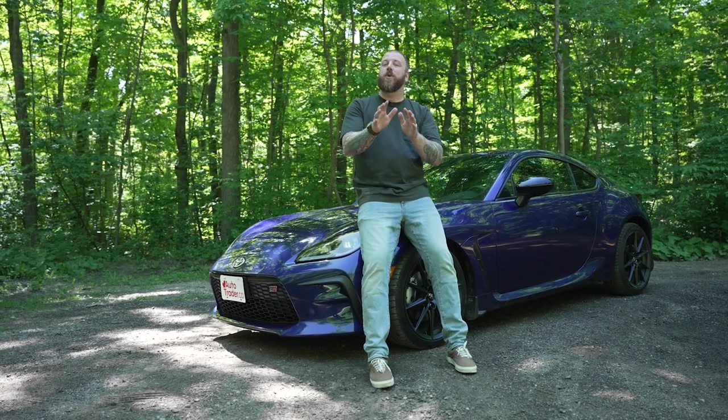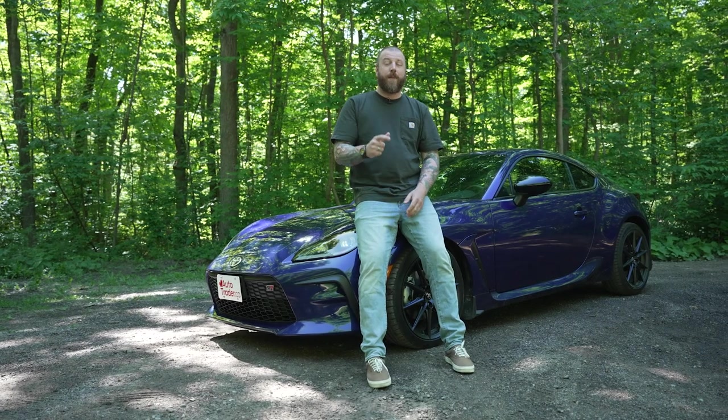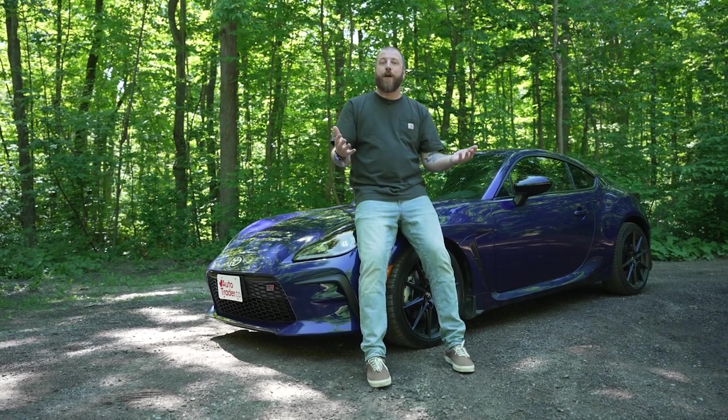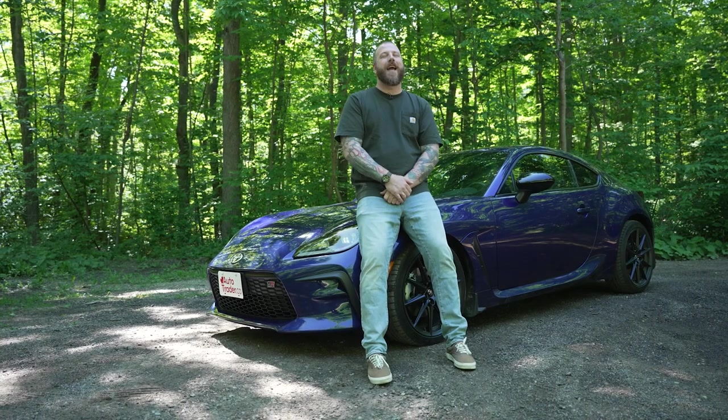Don't forget there's a Subaru BRZ that looks virtually identical to this, except for one glaring exception: the front end. It makes it look like a demented Disney character — it ruins the whole thing for me. In Canada the BRZ is $2,000 cheaper across the board, which does bug me a little, but I'd personally be willing to pay that premium just to not live with that front end.